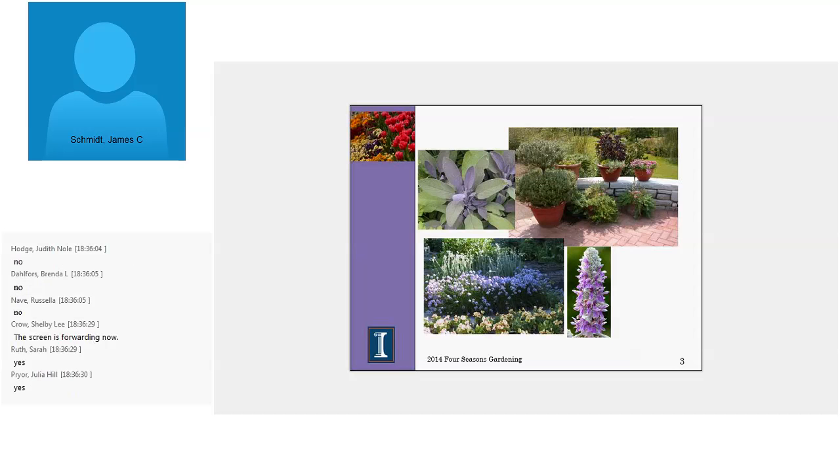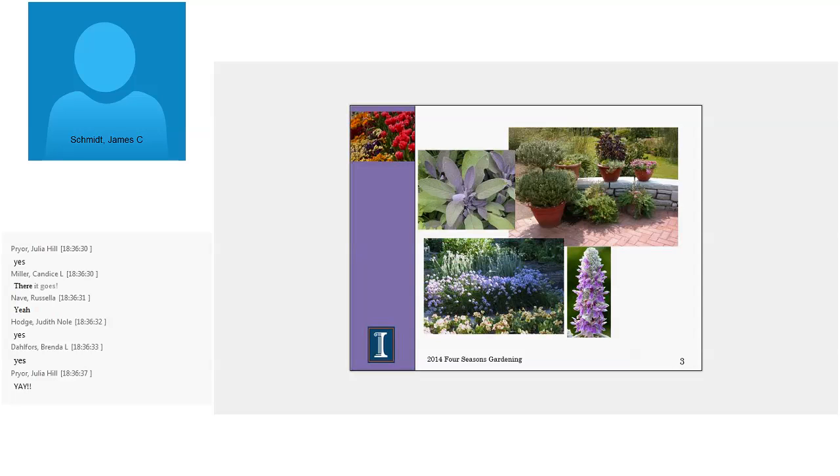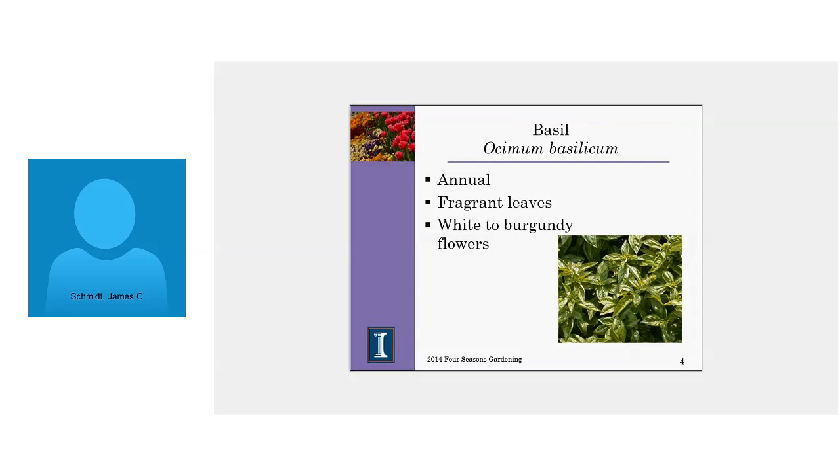Alright, how about now? Can anybody see anything? Okay, hallelujah! Isn't technology great — I love this new system, love it. I apologize. Moving on: differences between herbs and spices — herbs are flowers and leaves, used for flavoring and medicinal purposes, which I'm not getting into tonight, and landscaping. Spices, on the other hand, are typically barks, seeds, and stems. Most spices tend to be more tropical kinds of things that we wouldn't necessarily grow here.